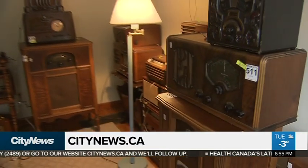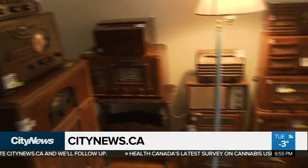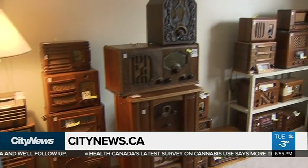Well, you can get a piece of this radio history through the online auction, which runs until Wednesday night. For a link, go to our website, citynews.ca slash extras. Audra Brown, City News.